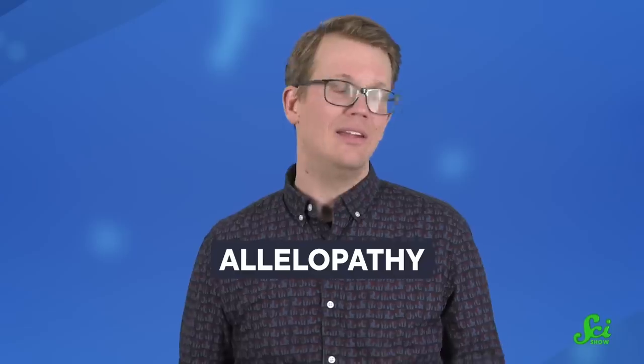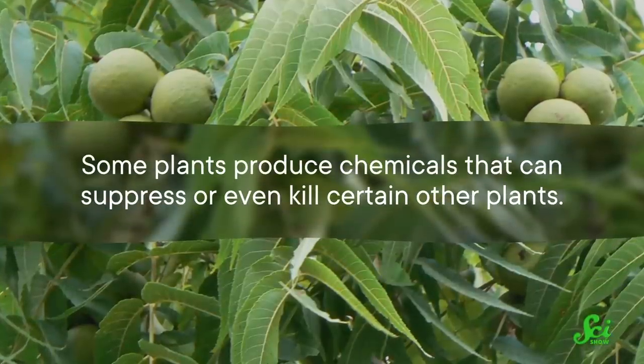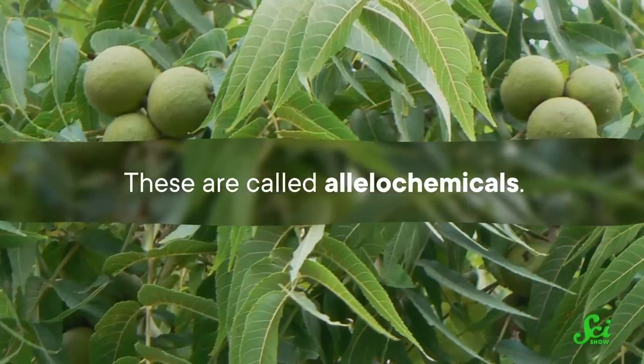It's called allelopathy. It's kind of like the plant version of Roundup. Some plants produce chemicals that can suppress or even kill certain other plants. These are called allelochemicals. They give the plants that produce them an advantage when competing with other species for limited resources — in other words, they help the plant bushwhack the competition.